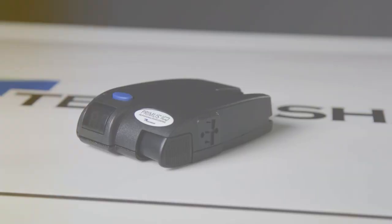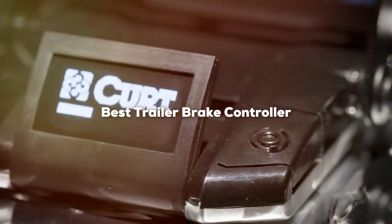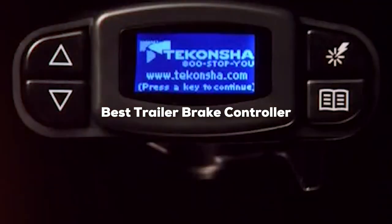Welcome to our in-depth review of the 7 Best Trailer Brake Controllers on the Market in 2024. Whether you are hauling a camper, boat, or any heavy load, ensuring your trailer brakes are responsive and reliable is crucial for safety.